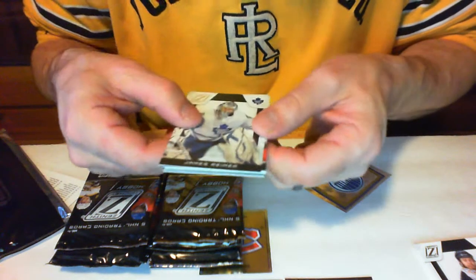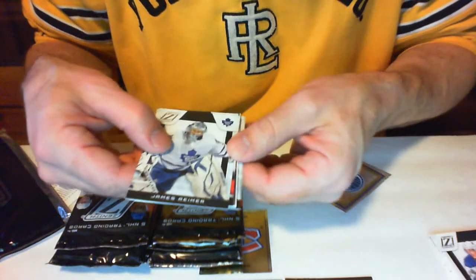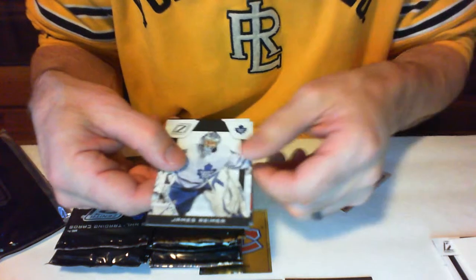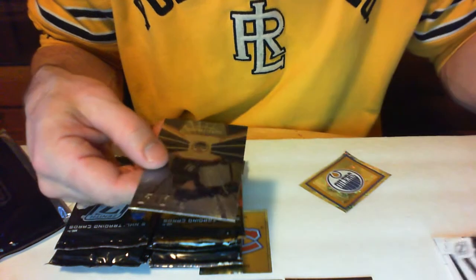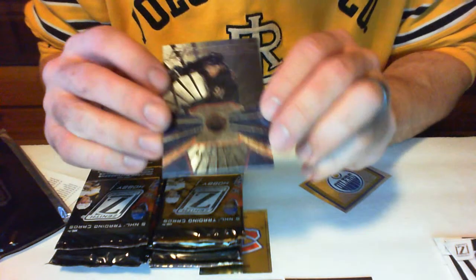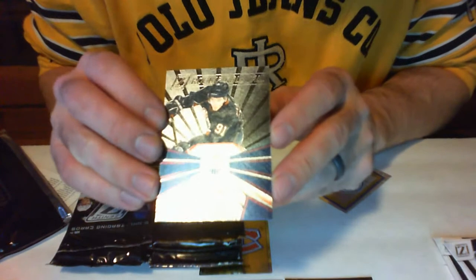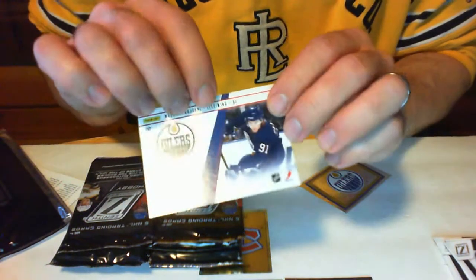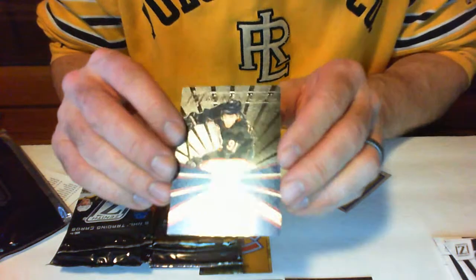Pack number two. Starting at the back here — we got TJ Oshie, David Backes, James Reimer, Patrick Elyash. We got a rookie roll call: Magnus Pajardi for the Edmonton Oilers, numbered 91 out of 459.